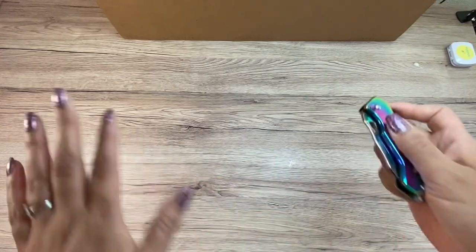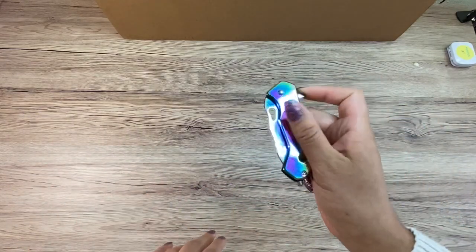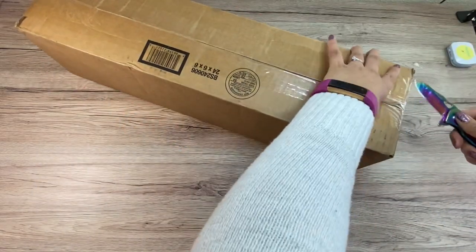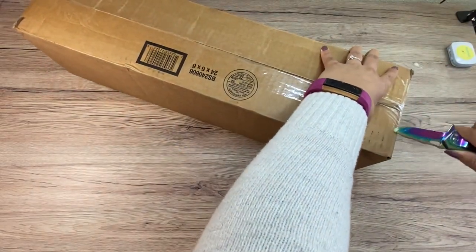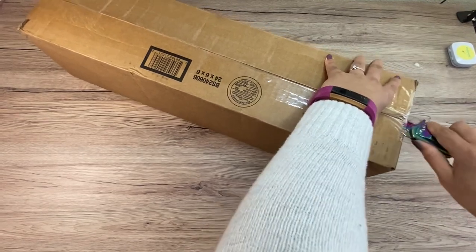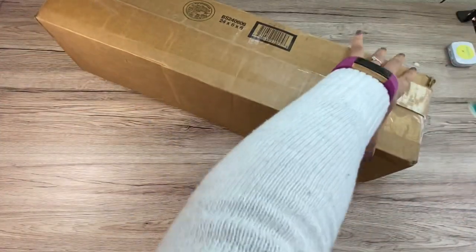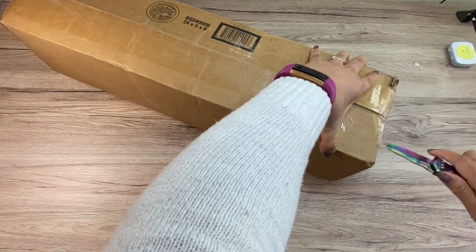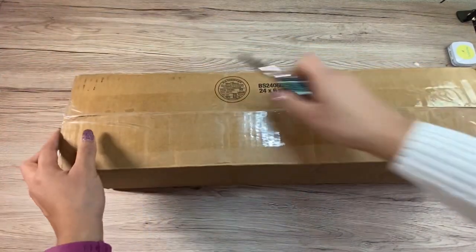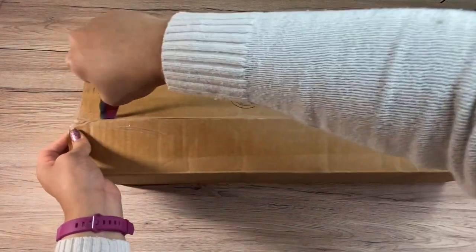One of my favorite things about an unboxing video is my Melly machete. So this one is from Mystical Diamond Art. Mystical Diamond Art is a US-based company. She ships from New Mexico. I ordered this one last week.